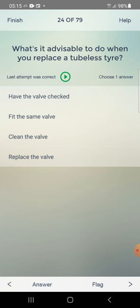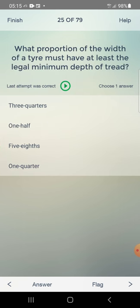What is it advisable to do when you replace a tubeless tire? Options: have the valve checked, fit the same valve, clean the valve, replace the valve. Answer: replace the valve — fourth one.